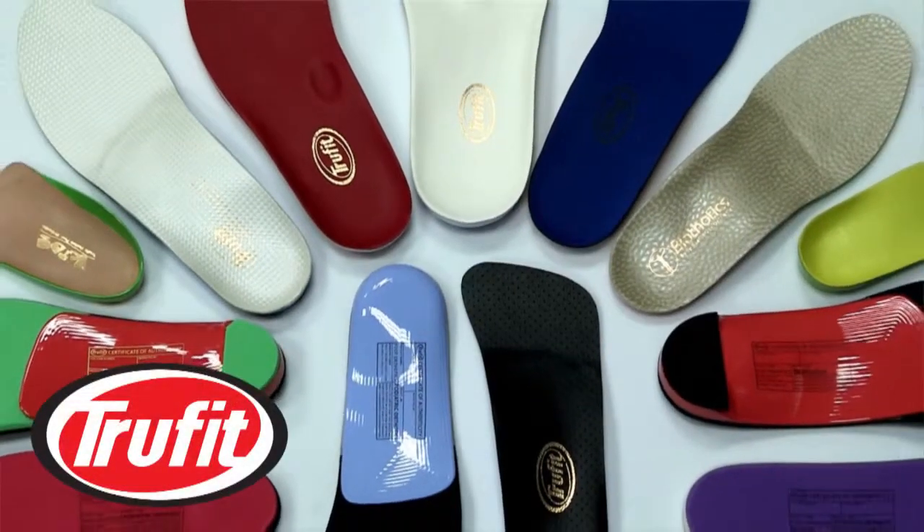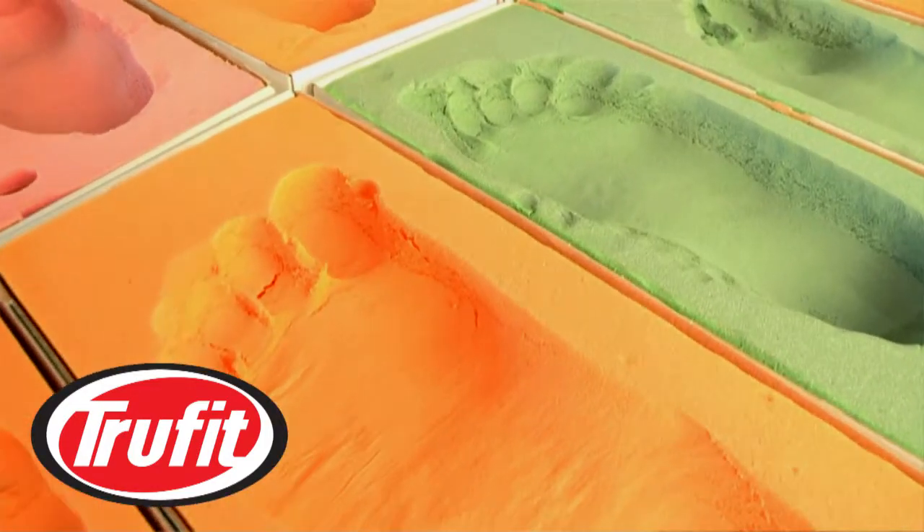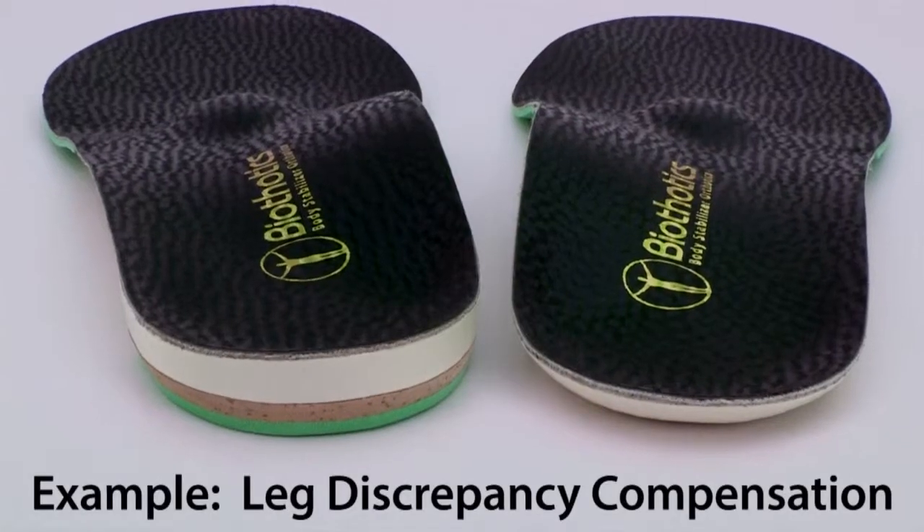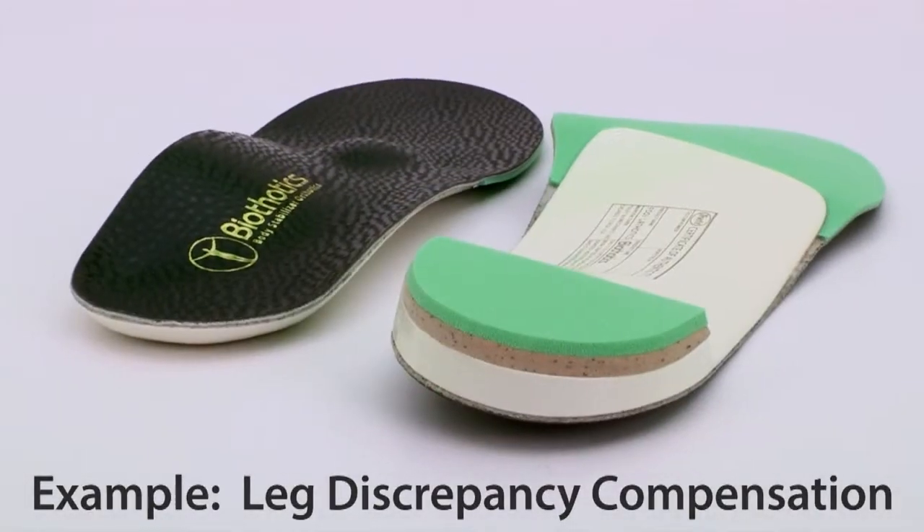TrueFit Custom Foot Orthotics are designed to work with your foot symptoms. The process starts with a foam impression of your feet, which is used to make truly custom orthotics to perfectly fit your feet. We even take into account the accommodations you may need for your symptoms.